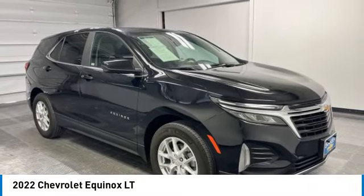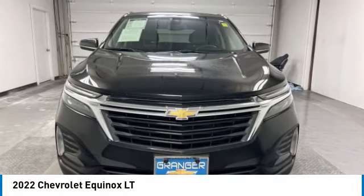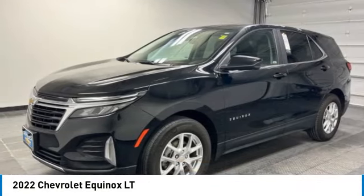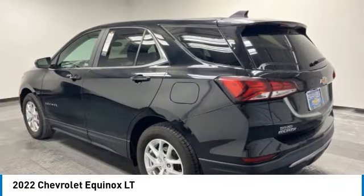We are pleased to show you the 2022 Equinox. Fuel efficiency, safety, and value equals the Chevy Equinox.